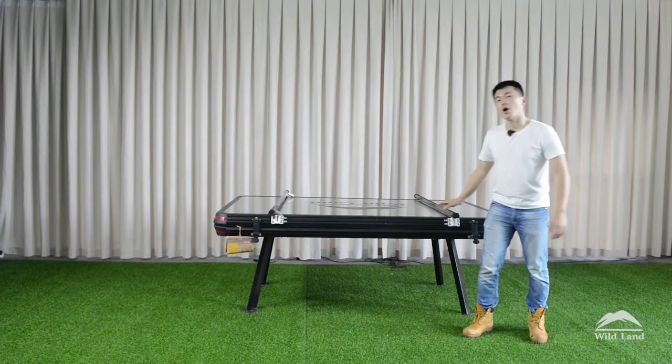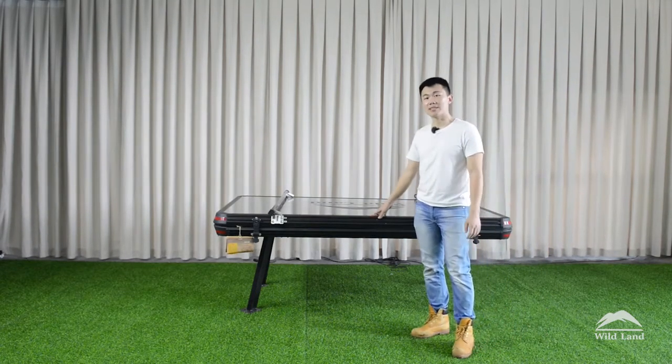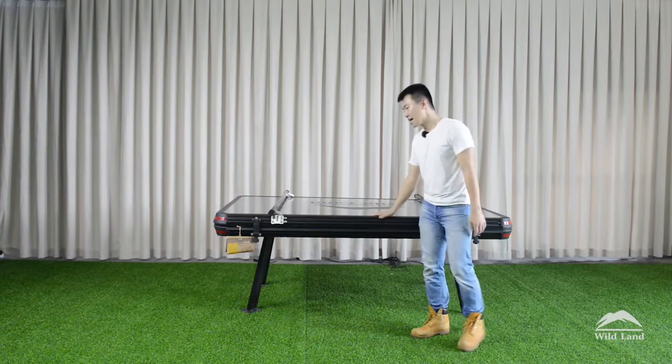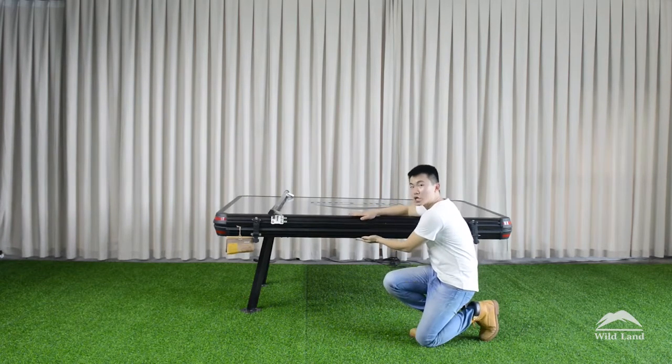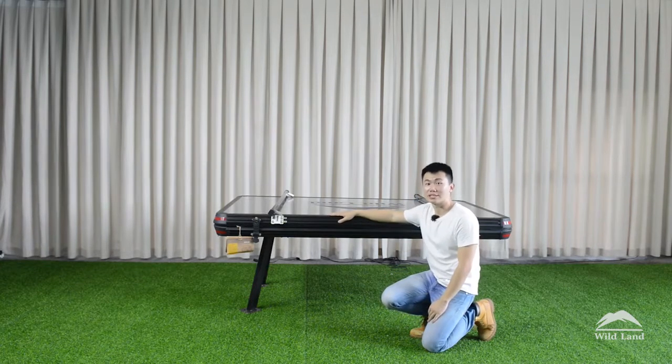This is one of the thinnest Desert Cruisers and also one of the thinnest rooftop tents that you can buy on the market. The total height is only 19cm, and along the way you can reduce the wind resistance.